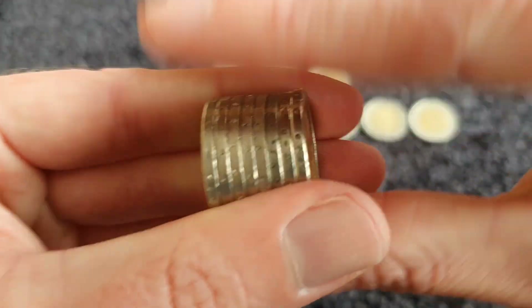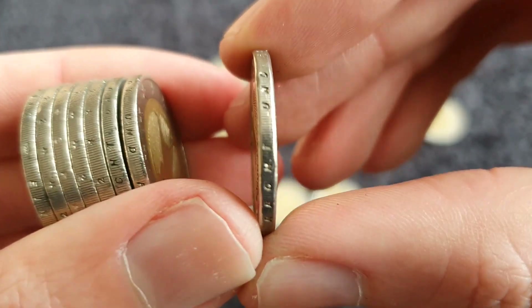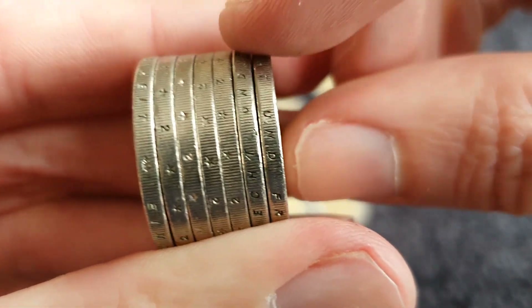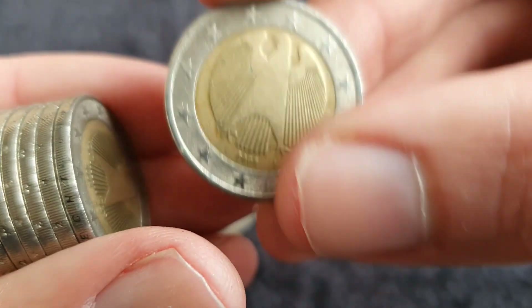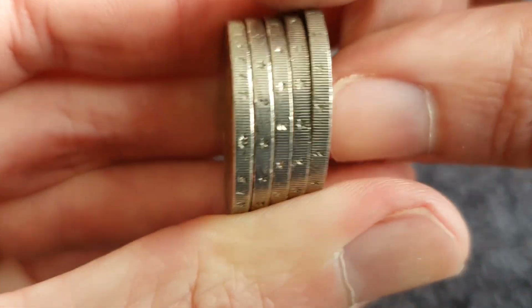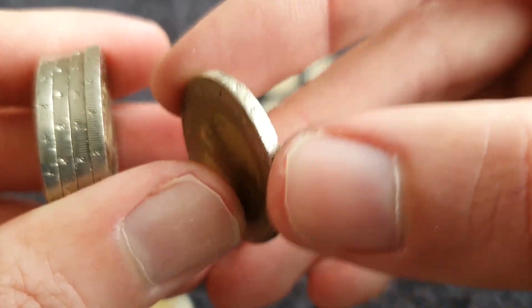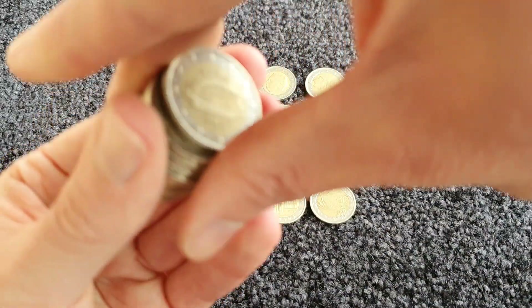I don't think there's anything different in that half so I'll set that aside. There's one, and yeah there's another - it's another one from Germany, and then another one from Germany there. Let's see - I see one from Germany anyway. And at the end - yeah, I think it's Germany too.